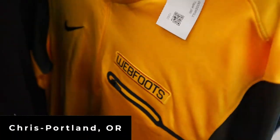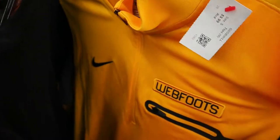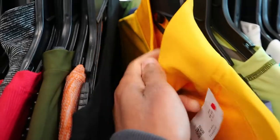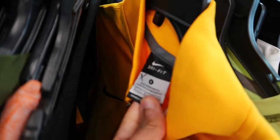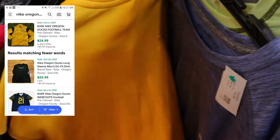Got this Nike Oregon Duck half zip Webfoot pullover right here and it is 10 bucks, but the red tag is actually the 50% off tag today, so this right here is only like 5 bucks, men's size small. You could definitely probably sell this for like 30 or 40 bucks. I can fit a small, so if that doesn't work out I'll end up keeping it for myself, but at 5 bucks definitely can't pass on this one.